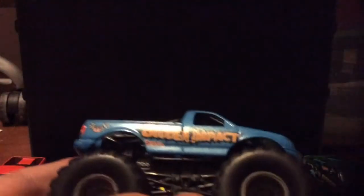Then at a swap meet I got a Wolverine and a Sudden Impact. I love how they had bodies that were like shaggy and bold.